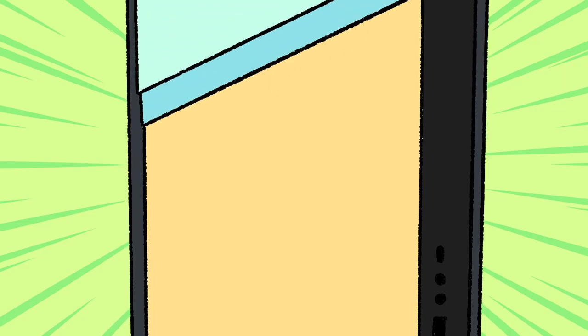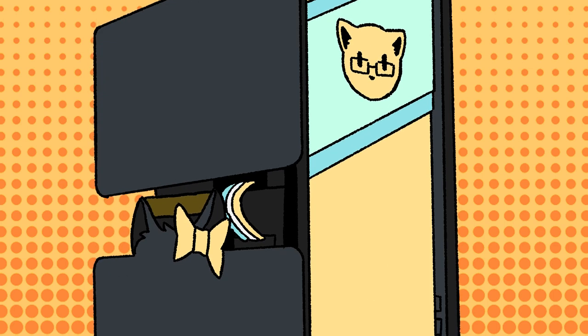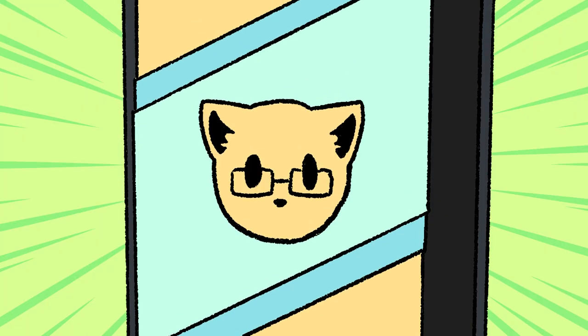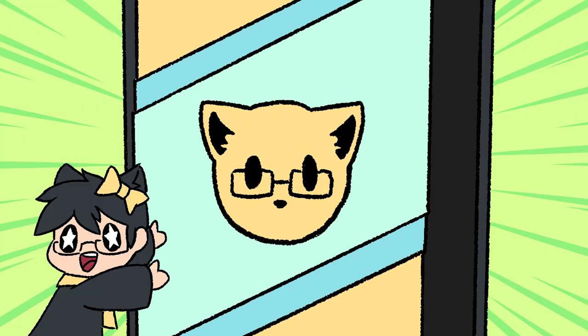Look at this! Look at this! Oh my gosh, look at it — it's my logo. That's me.